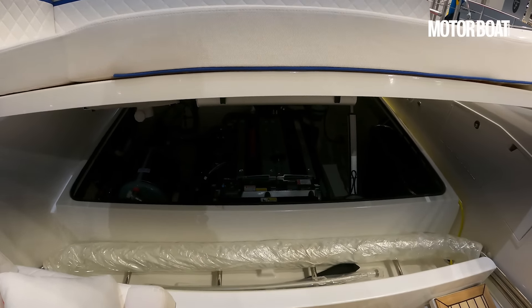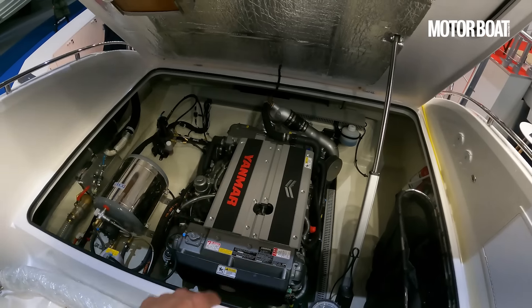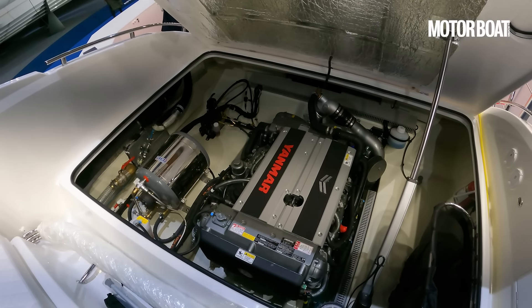It really opens up very, very wide indeed. There's a huge aperture, really brilliant access to your engine. And the engine options are quite interesting — this is quite unusual for Windy.